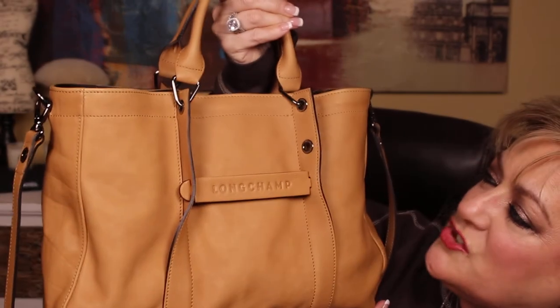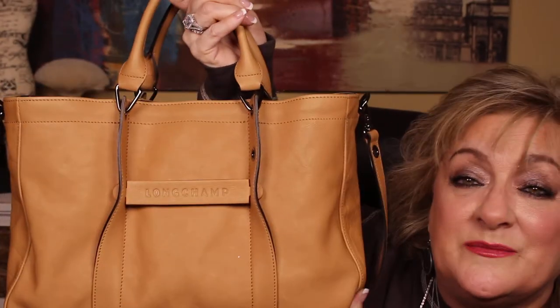So before I switch, I'll show you the current one I've been carrying. This is my Christmas purse — it's my Longchamp — and I do love it. I'll be using this a lot, but I just wanted to use the other one, so I'm going to change it out.